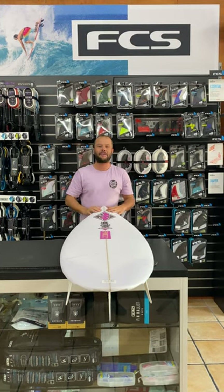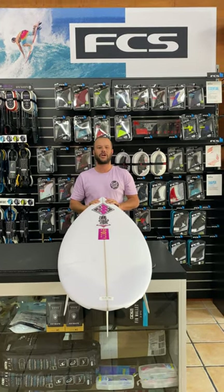Hey everyone, it's Bowie here from Beach Beach Surf Shop, Sunshine Coast, Queensland.